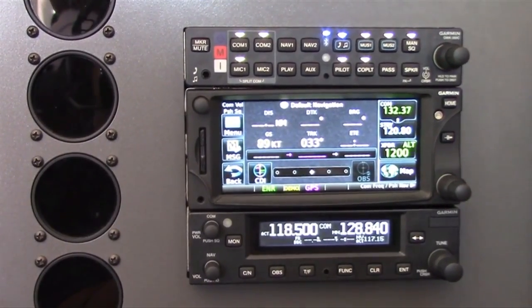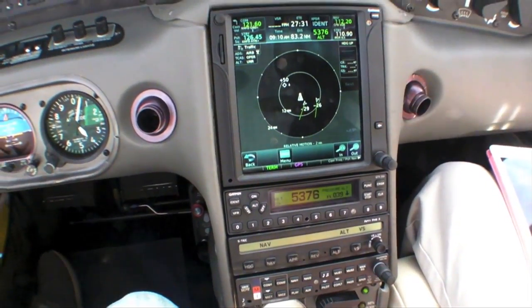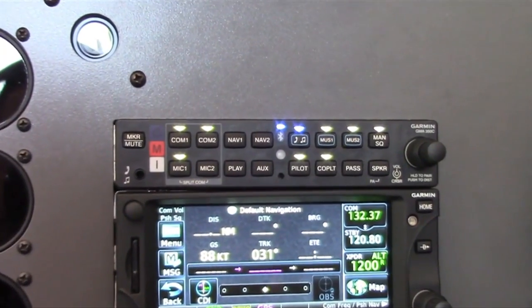The GMA350C, 35C, and 350HC are expected to be available in Q3, starting at $2,495. To receive a live demo of the new GMA350C audio panel, you can visit us here at AirVenture 2015 or visit Garmin.com for more information.